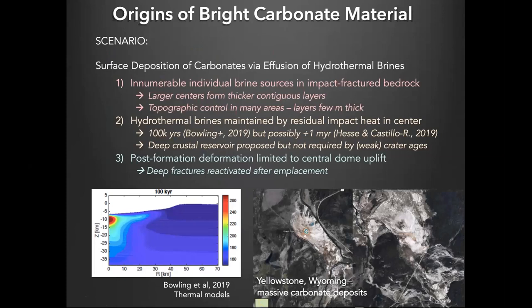What we basically concluded is that there are thousands of individual brine sources that brought brines to the surface through impact-fractured bedrock. Most of them only created spots a couple hundred meters wide. In larger centers, they tend to form thicker, more contiguous layers, presumably because the volume of brine was larger or the effusion was longer in duration, allowing buildup over a larger area. The hydrothermal brines were maintained by residual impact heat in the center, probably for as long as a hundred thousand years, possibly longer depending on assumptions about the bulk chemistry of the crust.